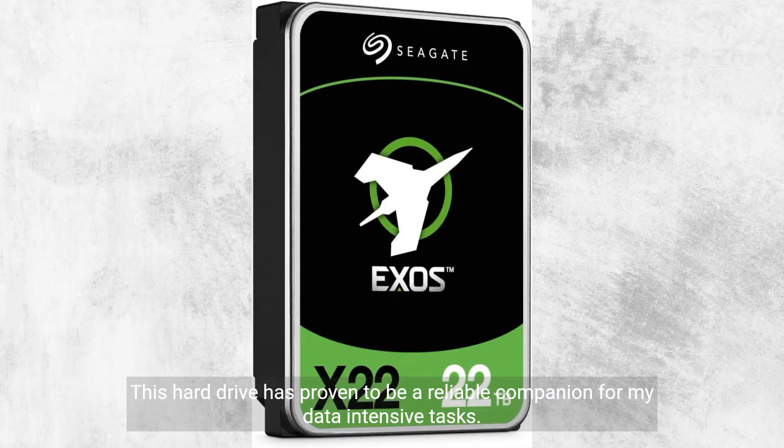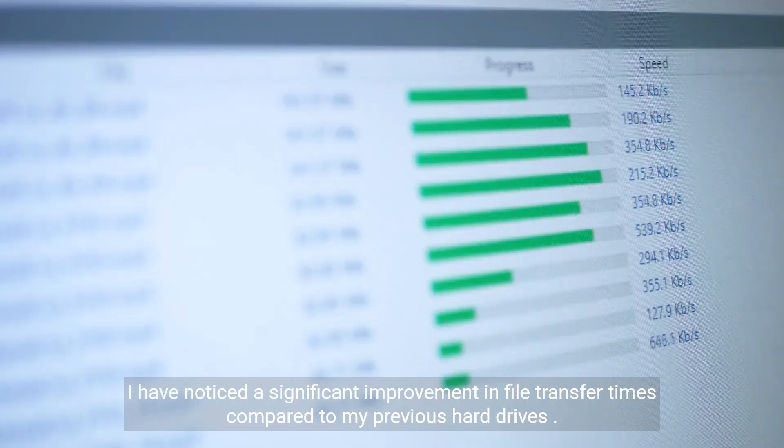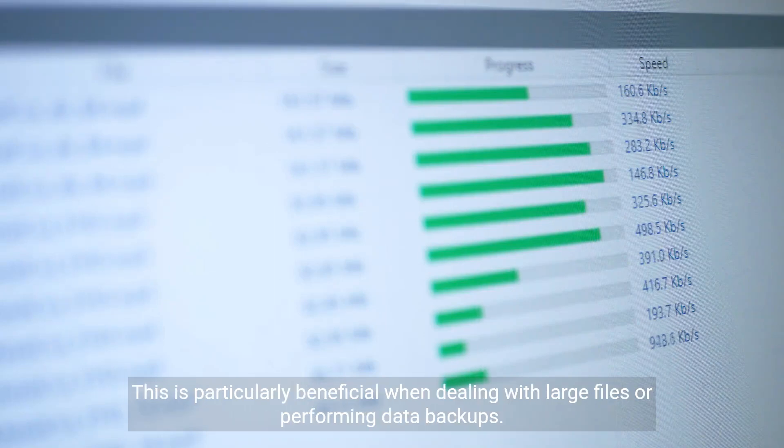This hard drive has proven to be a reliable companion for my data-intensive tasks. The 7200RPM rotational speed ensures fast and efficient data transfers. I have noticed a significant improvement in file transfer times compared to my previous hard drives, which is particularly beneficial when dealing with large files or performing data backups.